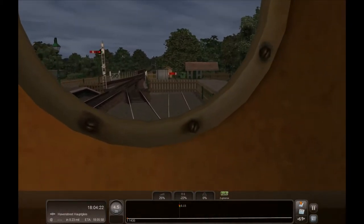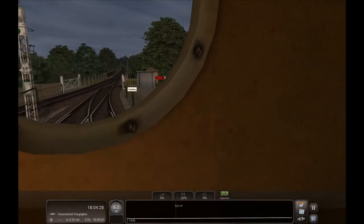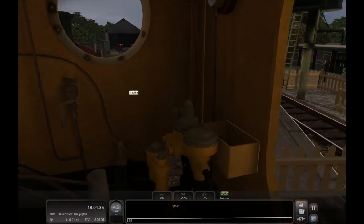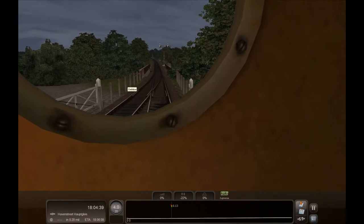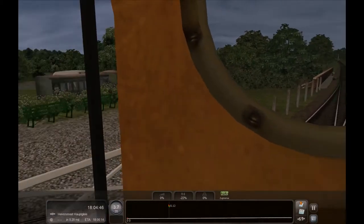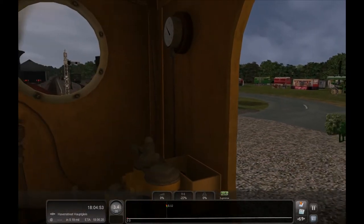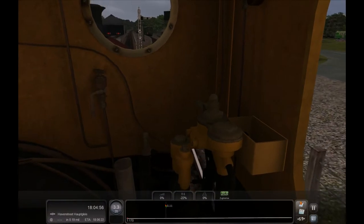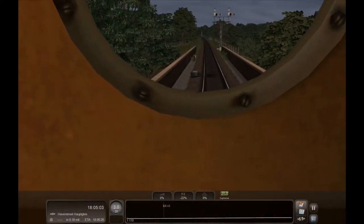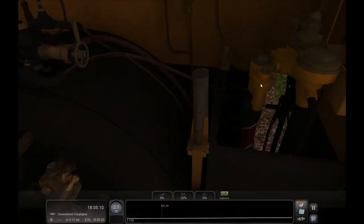Ja, man sieht hier nicht viel in der Lok hier. Soll ich jetzt vorne ankoppeln? Ich denke mal ja, ne? Machen wir das immer schnell durch die Dinger durch hier. Hier alte Dampfdinger, hier Dampfwagen. Geil! Ich komme mir mal hinten an. Oder? So, bremsen.